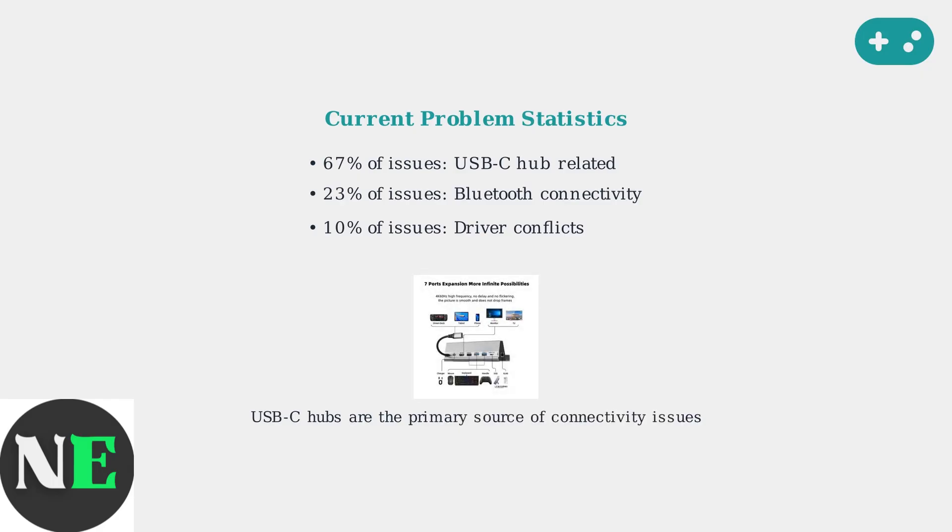USB-C hubs, while convenient for connecting multiple devices, are the primary source of connectivity problems due to power delivery limitations and compatibility issues. To understand these issues, we need to examine how the Steam Deck's input system works. It operates on multiple interconnected layers, each with its own potential failure points.